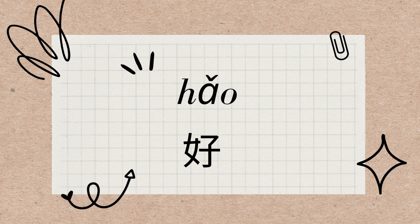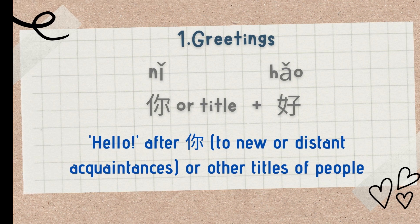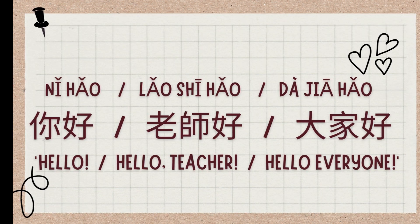We are discussing how to use 好. I discovered 24 different ways to say 好 and hào in Chinese. The first is used as a greeting, meaning 'hello,' and is placed after the second person 你 or other titles of people. For example: 你好 (hello), 老师好 (hello teacher), 大家好 (hello everyone).